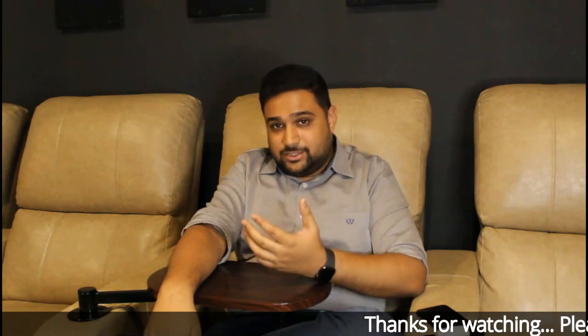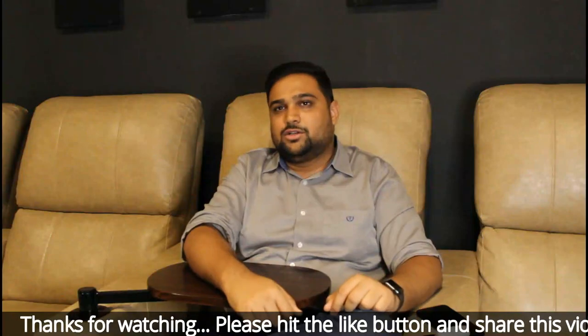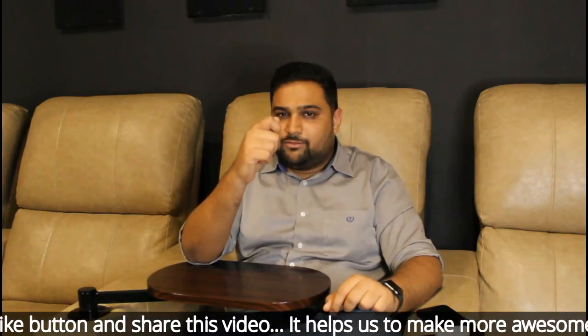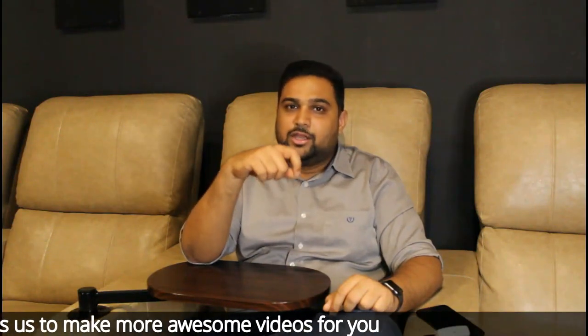For those who have already experienced these systems, please share your feedback in the comment section — it will help many of our viewers. For personal queries, I'm sharing a link to my team in the comment section where you can click and chat with us, and we'll be very happy to help you.